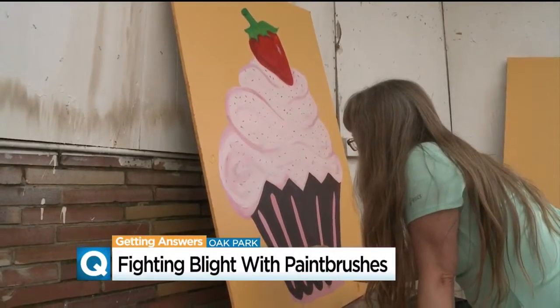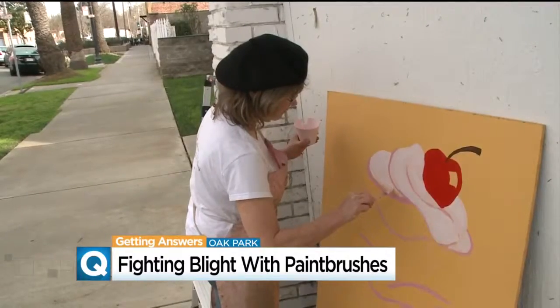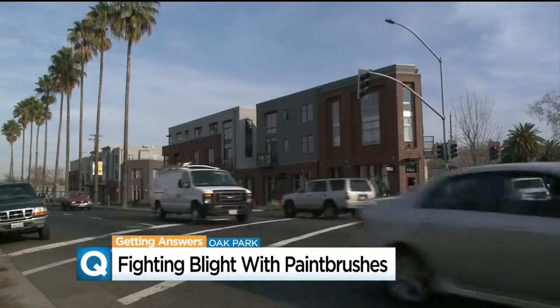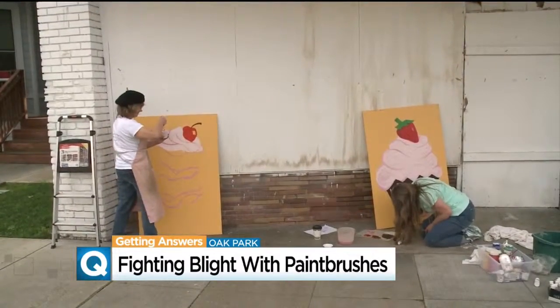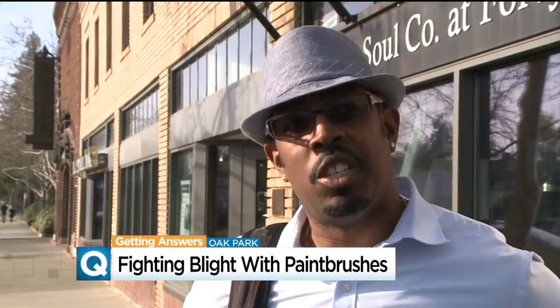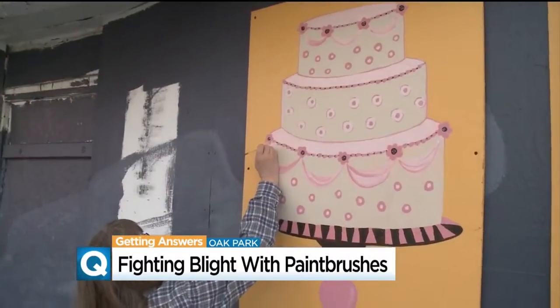The decorative work is free of charge, paid for by donation. I think it's great — I think it's better than looking at boarded up places. Oak Park still has its challenges with crime and urban decay, but residents appreciate this facelift. This is an opportunity to show people that we are doing things in the community for the community.